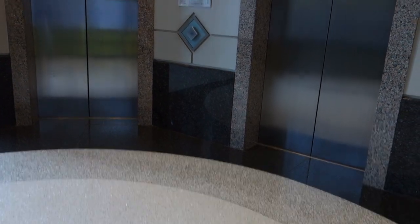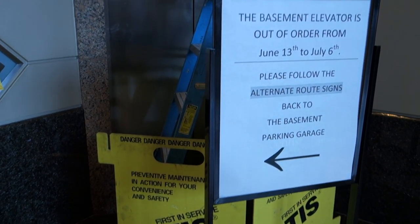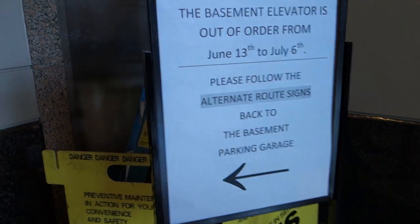This is the elevator at 1201 K Street in Sacramento. They're modernizing them completely.